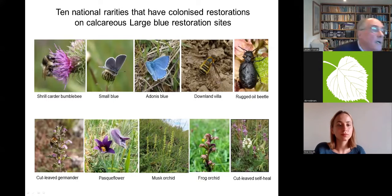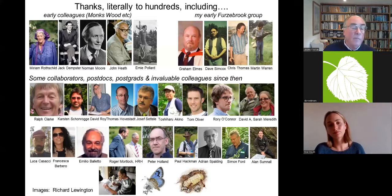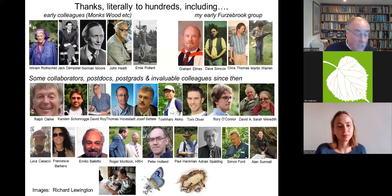Many, many people have helped me personally and with the work — both the science and the application of the science — along the way. Here is just a very few of them. Thank you.